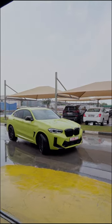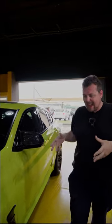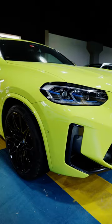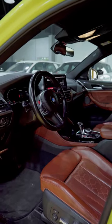This X4 M is finished in a highlighter yellow and it's so nice to drive. It's such an interesting color to have on a car — it really does stand out. And that brings an end to this episode of Debizzle with the Dealers. A big thank you to Linda Cars for showing us their incredible facility.